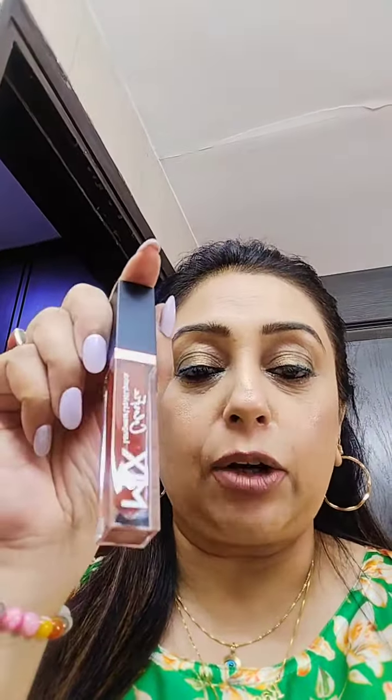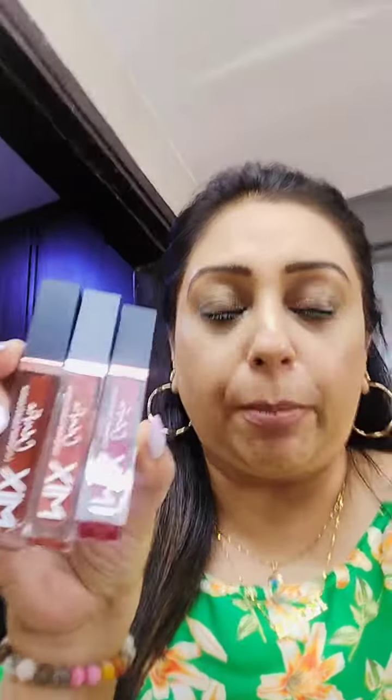This shade is Bella Vita Nude Brown — I think you can see it from here. I'll swatch it for you, I've already swatched it. And the third color I got is Earthy Brown. These are the Mix Color Fix long wear liquid lipsticks — three shades from Bella Vita.